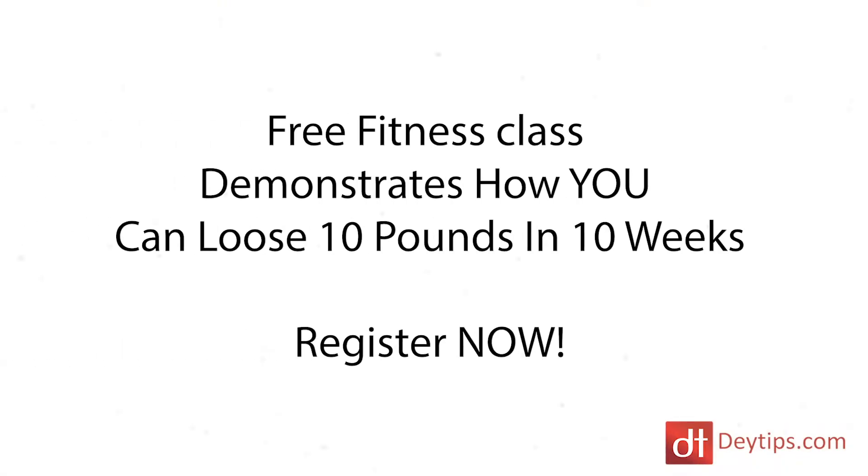A lot of people are just way too subtle on their landing pages. For example, if you are a fitness instructor promoting a fitness class, you might put 'free fitness class' as your title — but that's not a big promise, that's not irresistible. You need to tell people the results they're going to get. Something like: 'Free fitness class demonstrates how to lose 10 pounds in 10 weeks.' That is a big, catchy landing page title that will captivate more of your audience.